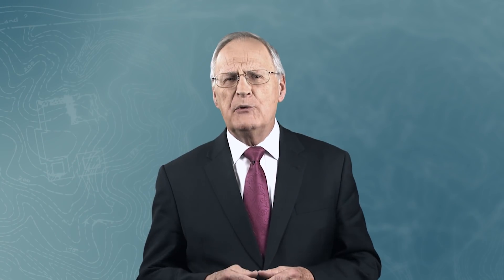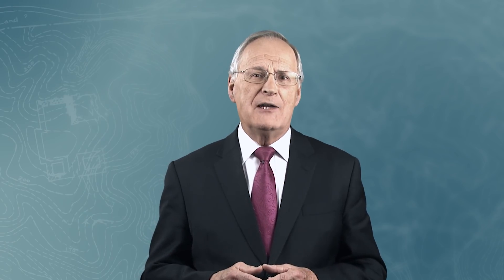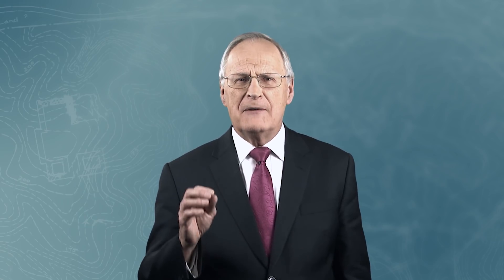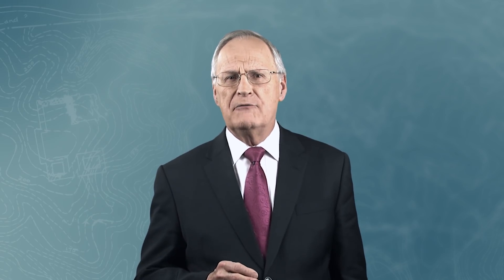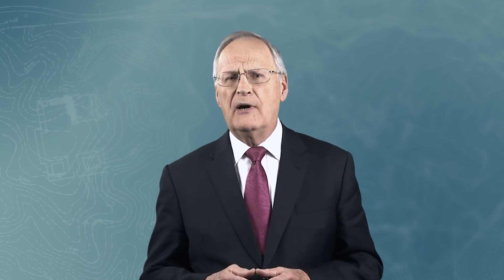Thus equipped, these superheroes of the lizard world more than rival the fictional Spider-Man. Geckos are one of many small but fantastically complex life forms which stand as reminders of the obvious engineering that has been built into the fabric of life. I'm Stuart Vachowicz for Tomorrow's World Viewpoint.